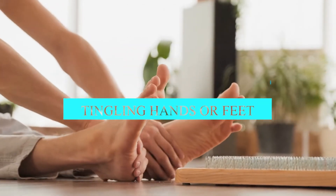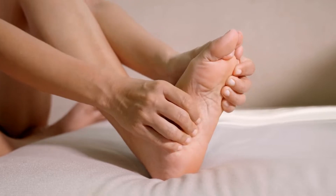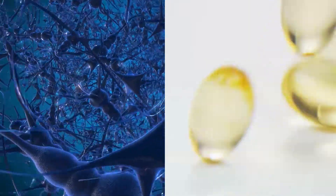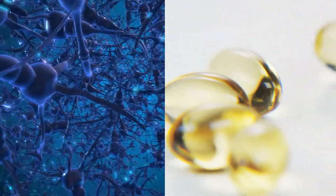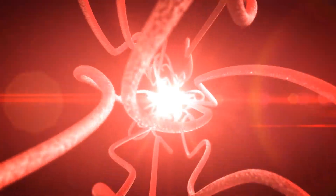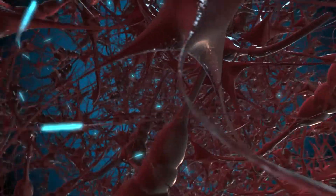Tingling hands or feet. Vitamin B12 deficiency may cause pins and needles in the hands and feet. This symptom occurs because the vitamin plays a crucial role in the nervous system, and its absence can cause people to develop nerve conduction problems or nerve damage. In the nervous system, vitamin B12 helps produce a substance called myelin. Myelin is a protective coating that shields the nerves and helps them transmit sensations.